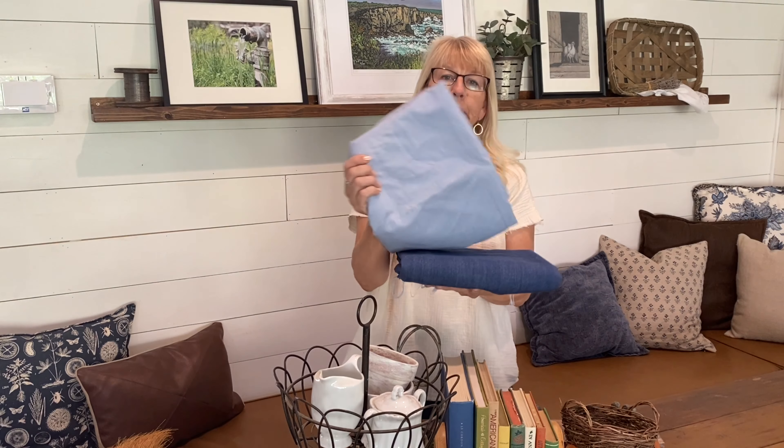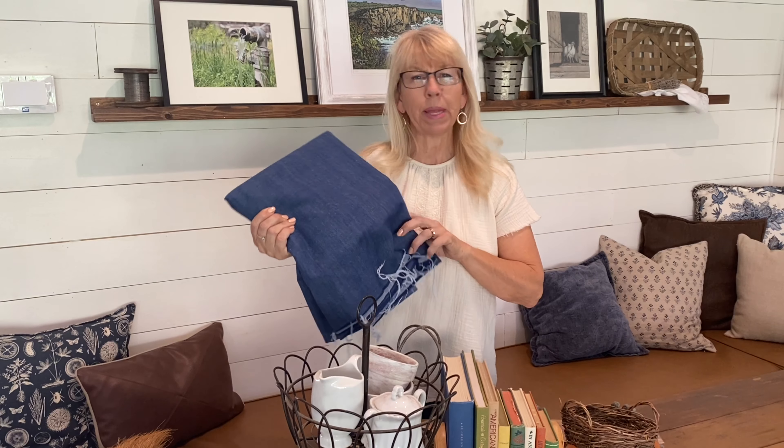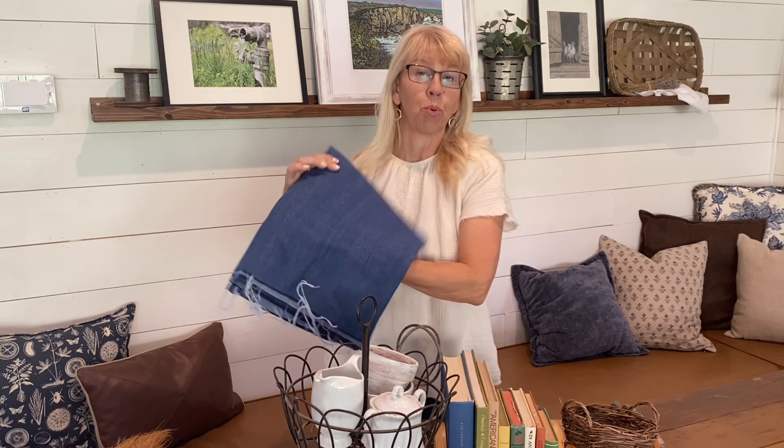Thrifting is a great way to get fabric if you sew. A lot of my fabric either comes from sheets, large items of clothing, or just fabric that they've got. One of the thrift stores I went to had all of their fabric for $0.50 a piece, so I got this really pretty pinstripe and this beautiful piece of denim — probably about two to three yards brand new.